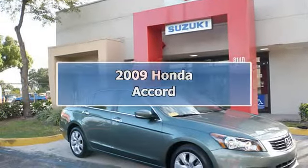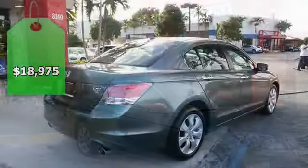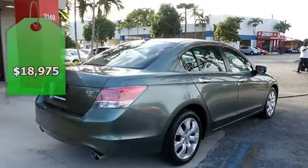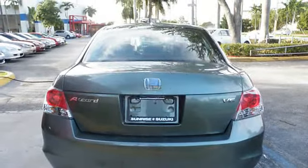2009 Honda Accord 4-Door Sedan. This vehicle features the following equipment: automatic, six-cylinder, FWD, auto-dimming mirrors, airbag deactivation, ambient light package.